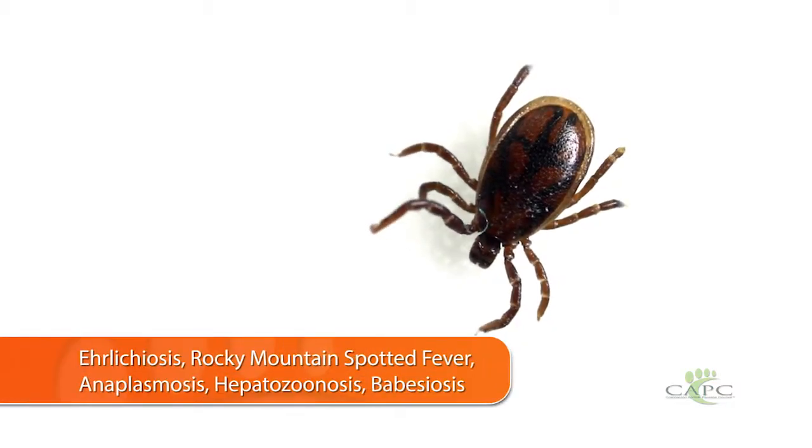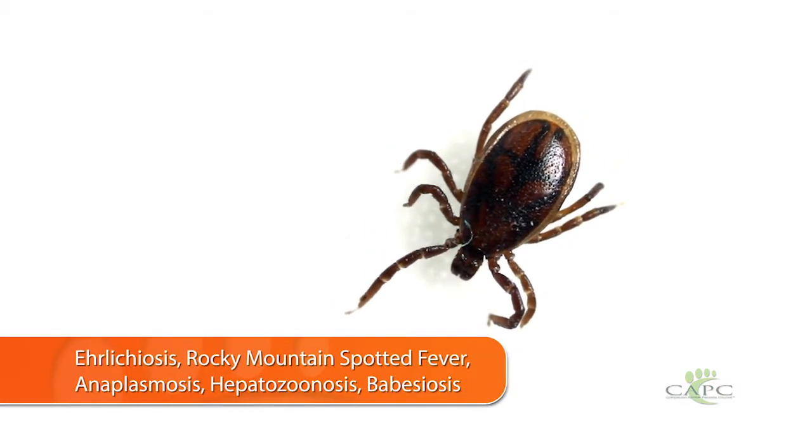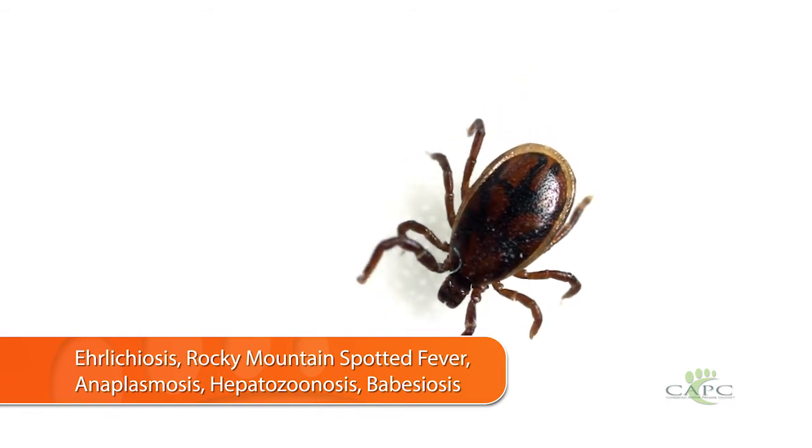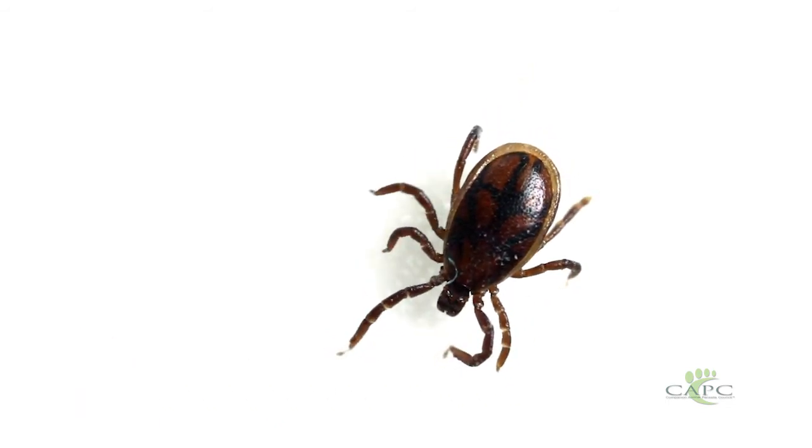Brown dog ticks transmit a number of different diseases to dogs. They feed on dogs as larvae, nymphs, and adults, so they're very efficient at moving pathogens between dogs. We worry about ehrlichiosis, Rocky Mountain spotted fever, anaplasmosis caused by Anaplasma platys, hepatozoonosis, babesiosis — there's just a huge number of infections.